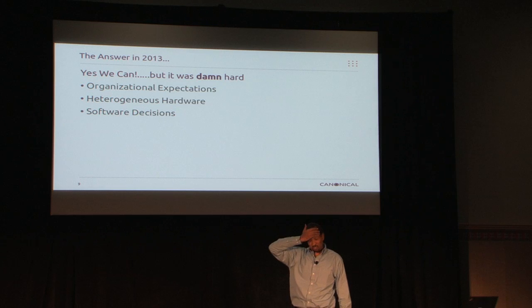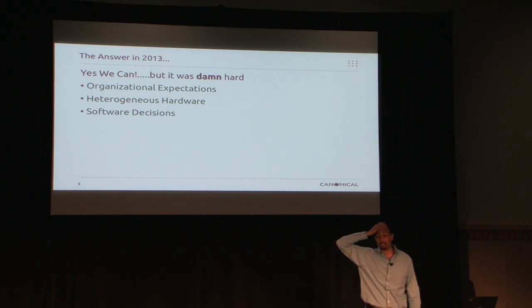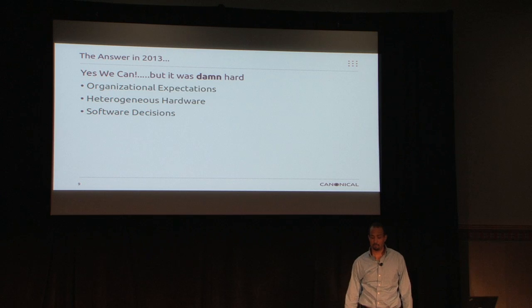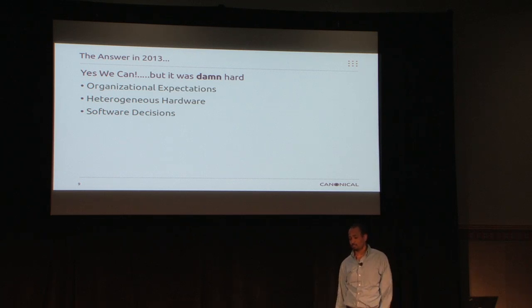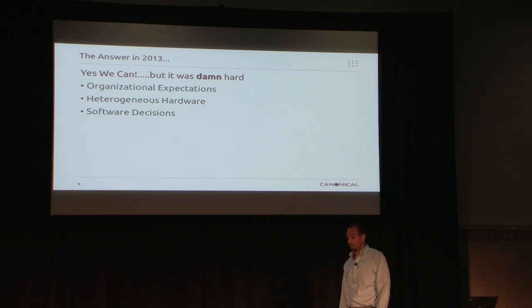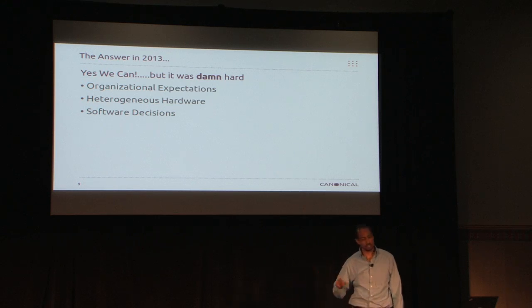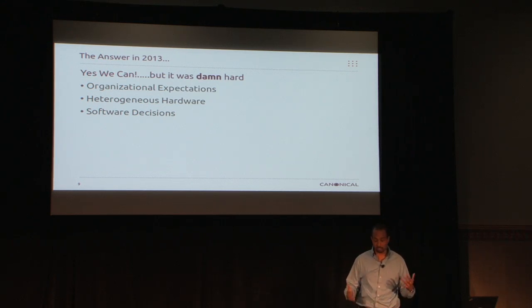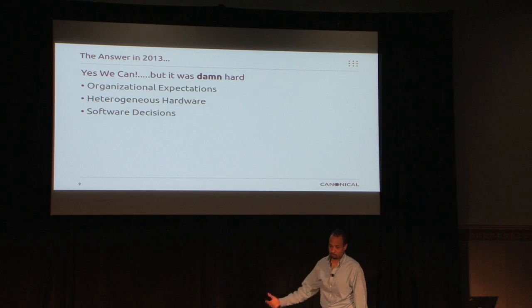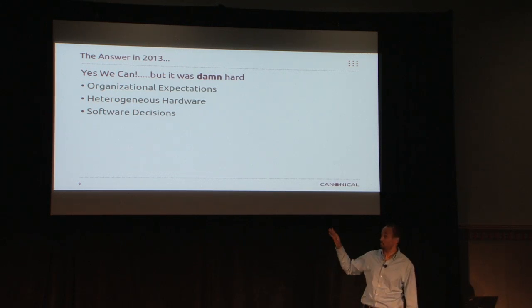There were a lot of different expectations and things we had to meet. There were organizational expectations, the heterogeneous hardware we had in the sense that there's hardware all over of different types — it's not like you just point a wand at it and all of a sudden it's a cloud. And then there were software decisions we had to make. I want to cover these three high-level areas right now.